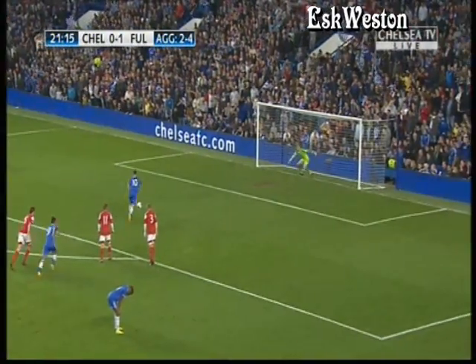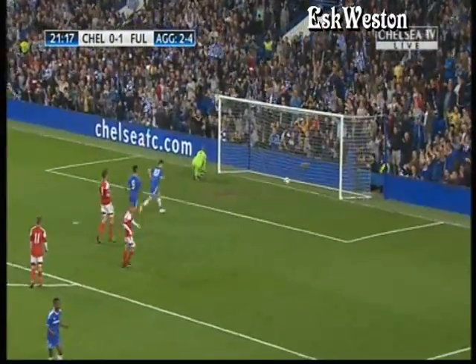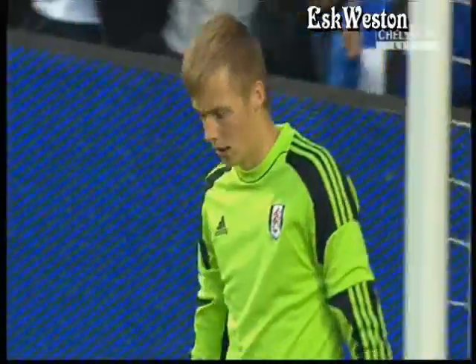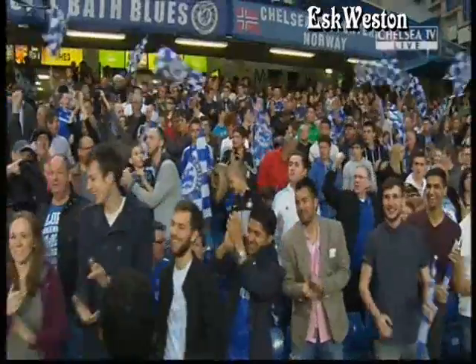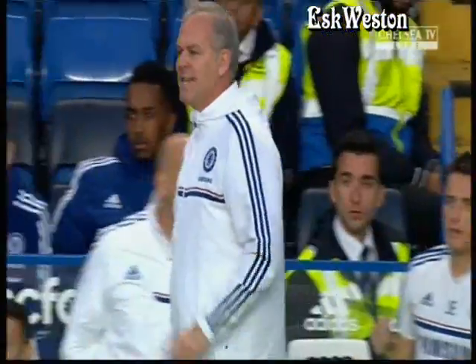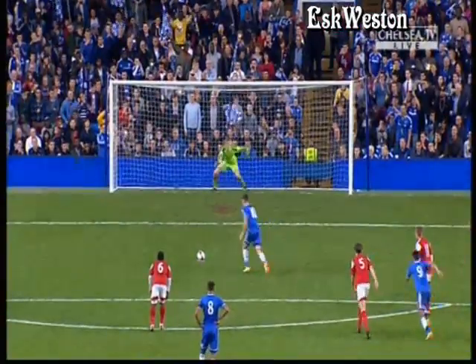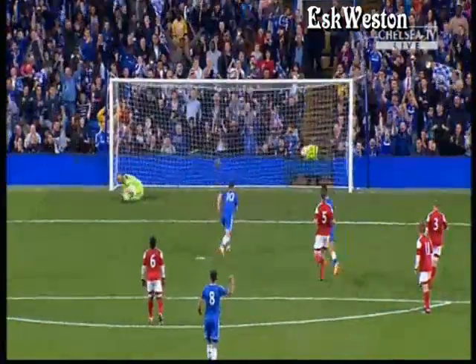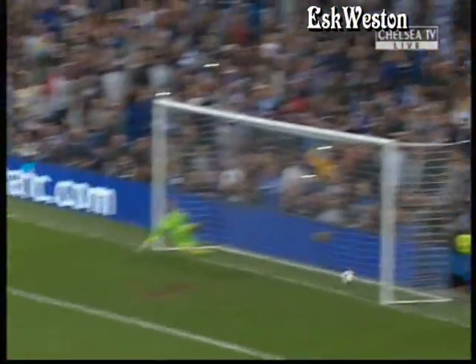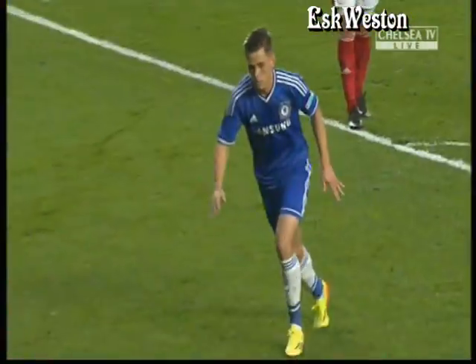It's Charlie Colkett — brilliantly dispatched. One on the night, and just one goal separates the two West London rivals now. Superb spot kick from Charlie Colkett. Lovely tidy finish, under pressure at the Matthew Harding end. He's pulling away, sent the goalkeeper the wrong way — which is always a good idea. He's kept a cool head and calmly slotted the ball in.